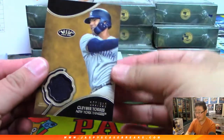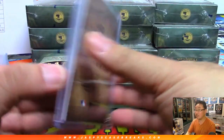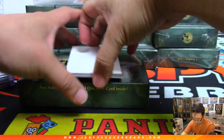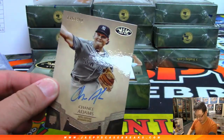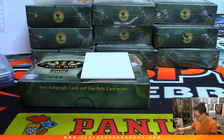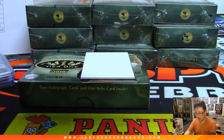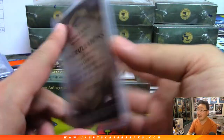The relic is Gleyber Torres to 399 for the Yankees — Steven P with that. The autograph is another Yankee, Chance Adams. Give peace a chance, Adams — 250. All we are saying is give peace a chance, Adams. Another one for Steven and the Yankees.